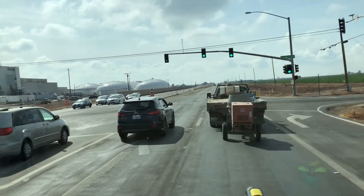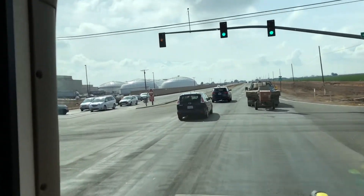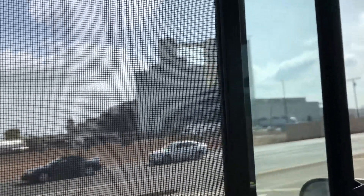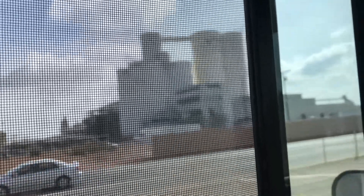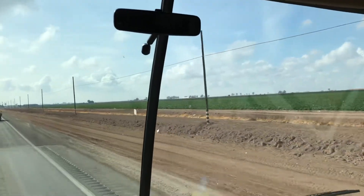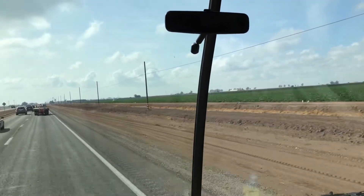Right now we are 62 feet below sea level near south of Brawley, Arizona. I don't know if you can see it, but on the sugar manufacturing, they got a mark there that shows the sea level. Lots of agriculture around here. Looks like they grow a lot of hay, a lot of vegetables.